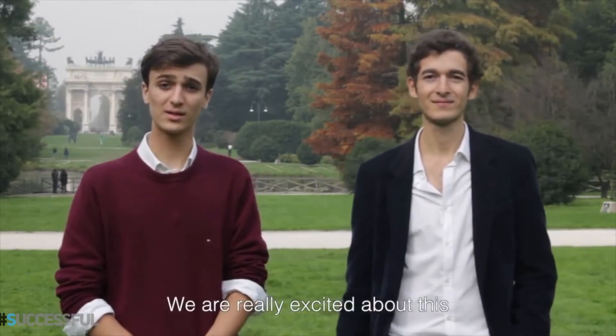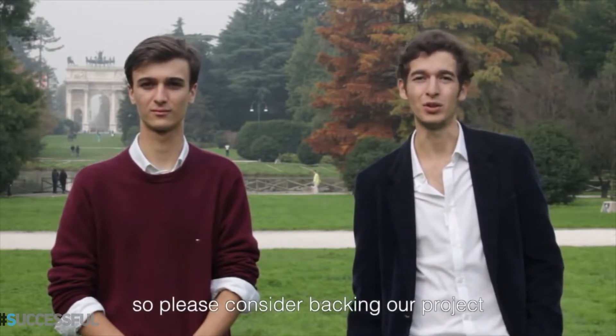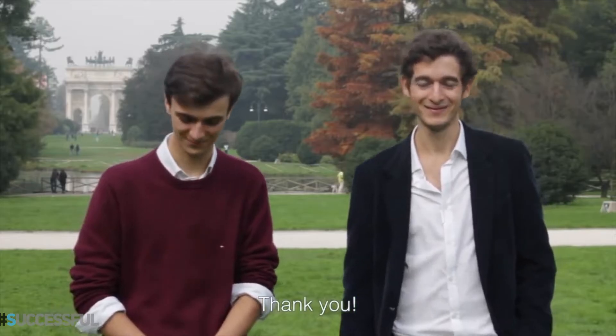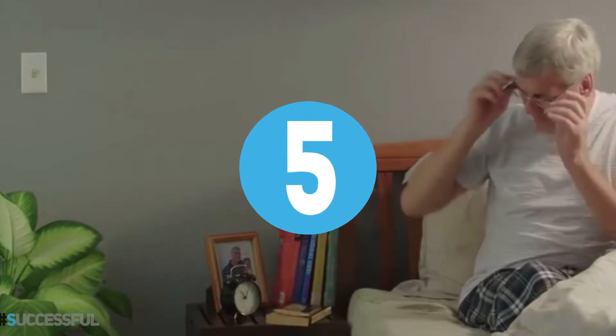We spent the last 3 months designing the product and testing the prototypes, and now we are finally ready to start production. InCharge will be available with both lightning connector and micro USB, so it's compatible with most devices out there. We are really excited about this and we hope you are too. Now we need your help to bring InCharge into your pocket. As a supporter, you will get your own InCharge at a special price, so please consider backing our project and sharing it with your friends. Thanks for watching — we really appreciate your support.